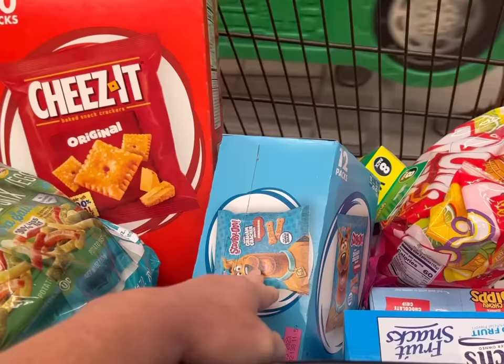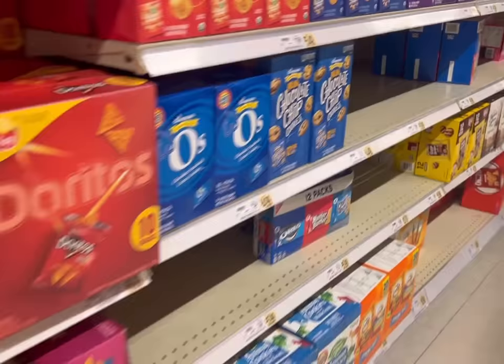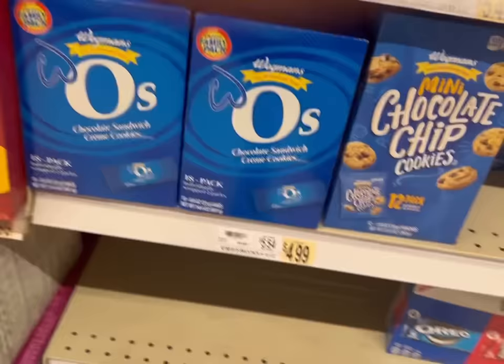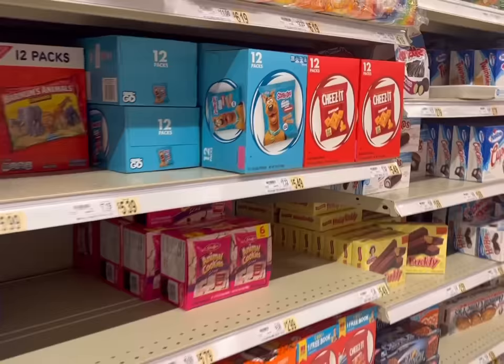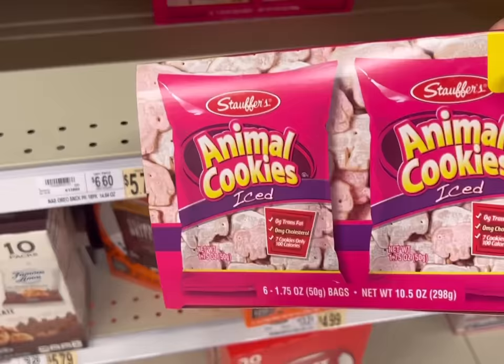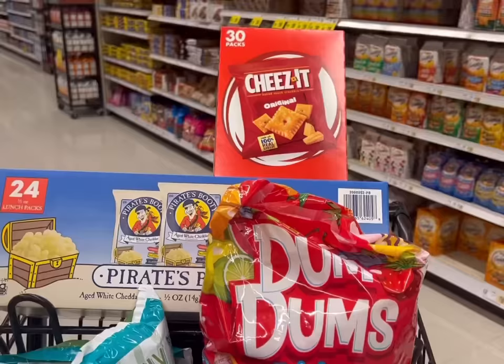I'm just realizing I need to get double of everything because I need snacks for the plane ride home too. More veggie sticks, more cookies. I'll pack these in the suitcase to have to pack in their carry-ons for the plane ride home. Snacking kids are happy kids. More Scooby snacks. I think I'll get some of these frosted animal crackers too - six to a box, so I need four boxes. Doing math so early in the morning.